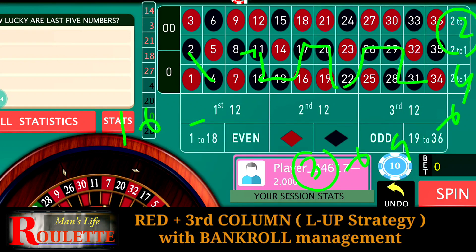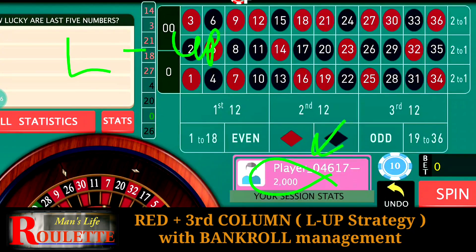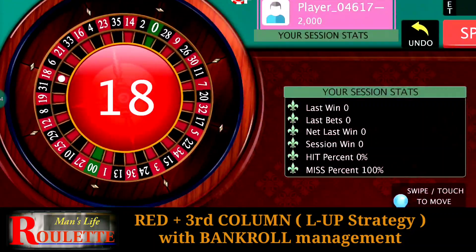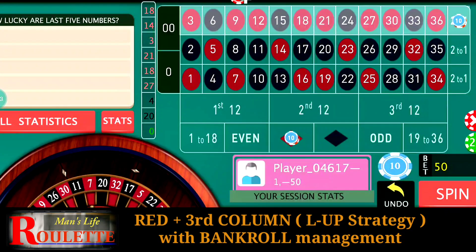With flat betting you are going to lose in the long run, but with a losing-up or winning-up strategy you can make some profit. Sometimes it may take 20 to 25 spins, sometimes you get profit in just five to seven spins. I have a bankroll of 2000 and will use 10 units of bets to see whether it's profitable. Whenever I find I've made enough profit from my 2000 bankroll, I will stop the game. Let's begin — three units and two units — let's start.